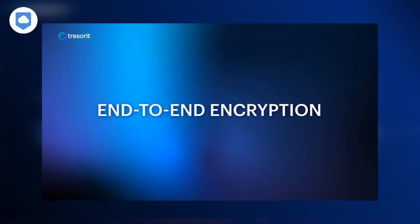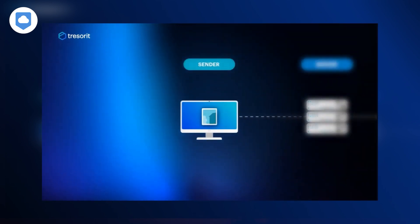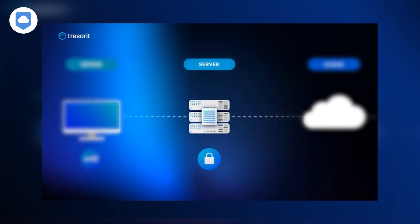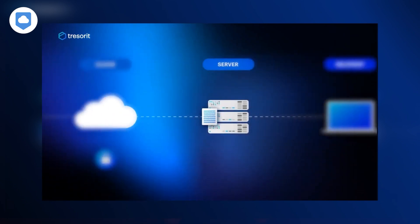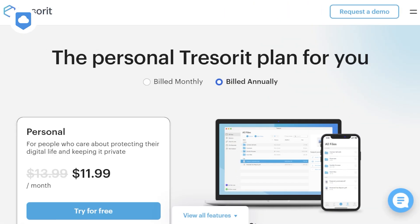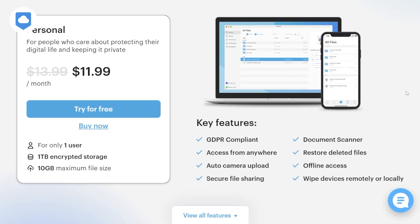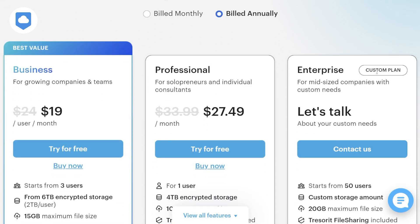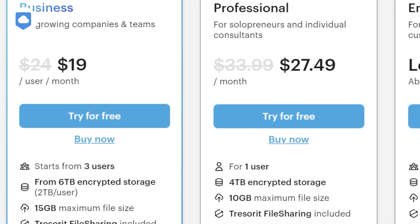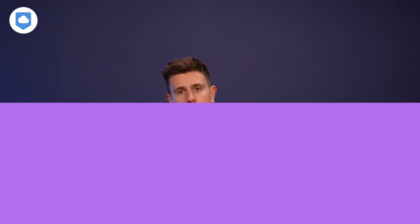Don't worry though — Tresorit isn't on total lockdown. You can still share files using secure links with anyone without the other person needing a Tresorit account. Unfortunately, all the great things Tresorit offers don't come really cheap. Plans start at $11.99 per month when billed annually and include one terabyte of space. A business plan starts at $19 per user per month, also on the annual plan, with two terabytes of storage per user. I have some more affordable services coming up, so keep watching.